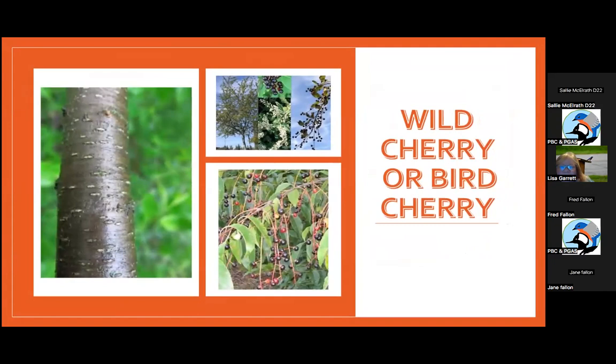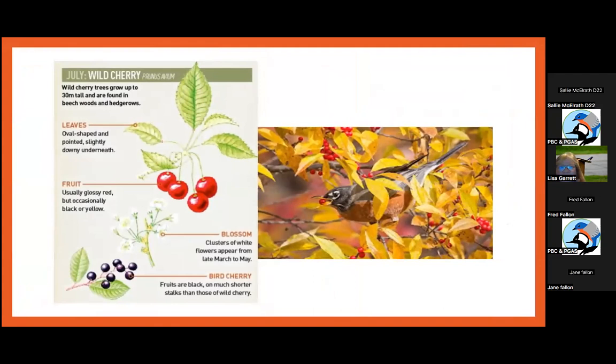We always called it the bird cherry or pin cherry — wild cherry. It's a beautiful understory tree that doesn't get that big unless left to grow for years and years, providing a lot of food for wildlife. It has its berries in July — a very good food for Robins.